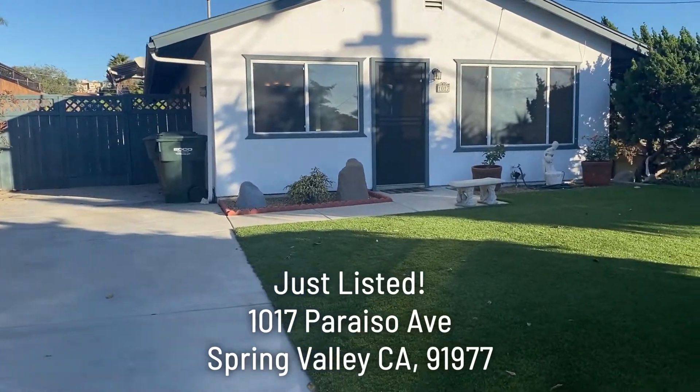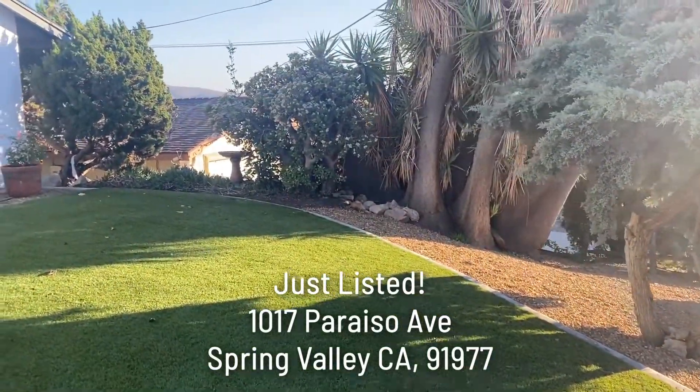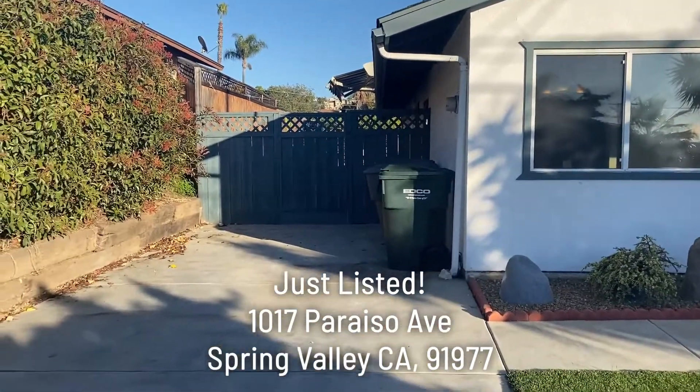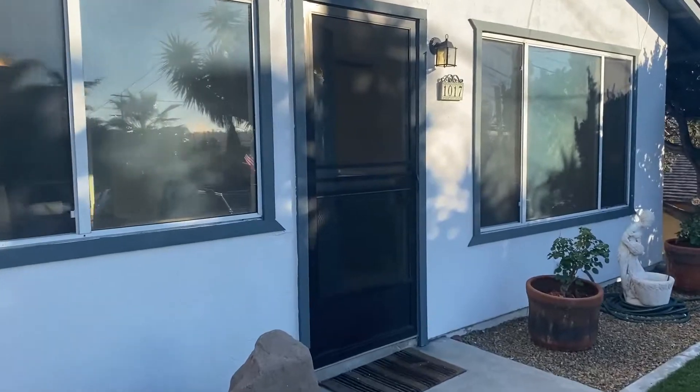We're here at 1017 Parezo Avenue, Spring Valley, California 91977. We have a four-bedroom, two-bath, 1,368 square feet coming on the market shortly. Priced at $599.